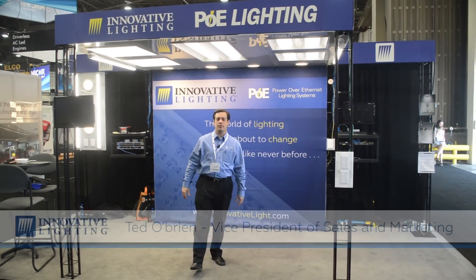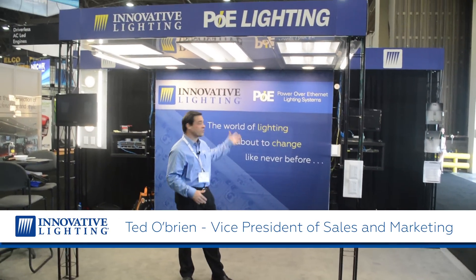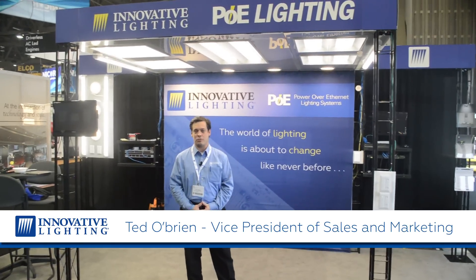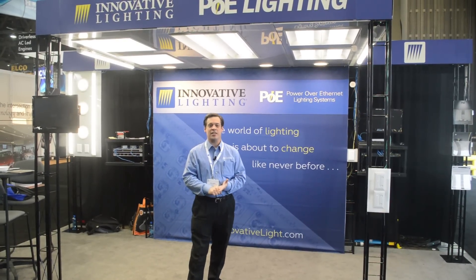We are here at the 2014 Light Fair International in Las Vegas, Nevada, introducing our new Power Over Ethernet system to the lighting industry, where it is being received with great reviews by both consumers, businesses, and other lighting executives that are in attendance at this show. So you are probably asking yourself: